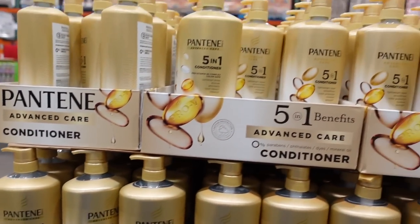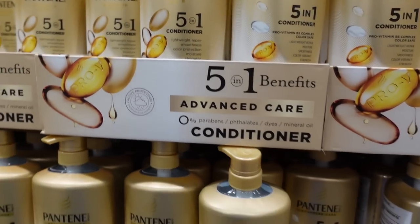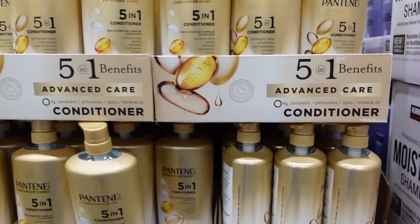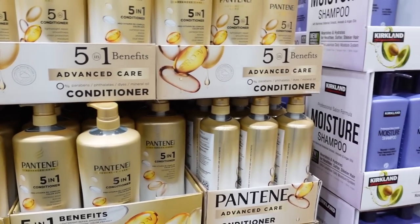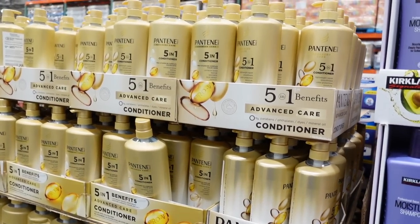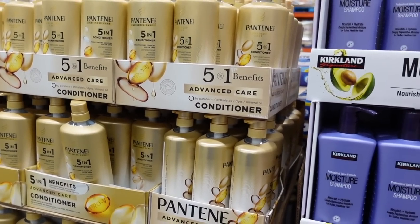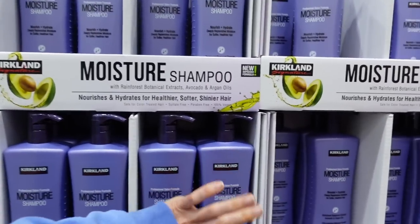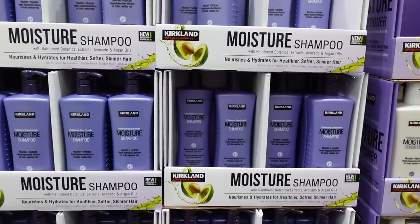And Pantene — I used to use that in middle school. Don't hairdressers cringe at Pantene? I remember a girl did a sponsorship with Pantene on YouTube and got a lot of unhappy comments. I've heard good things about the Kirkland shampoo and conditioner though — Kirkland always comes in.